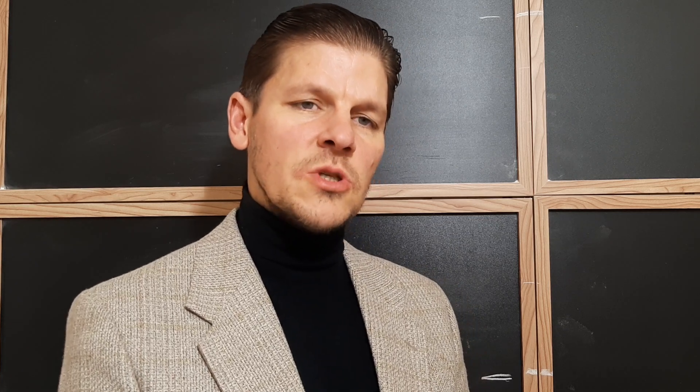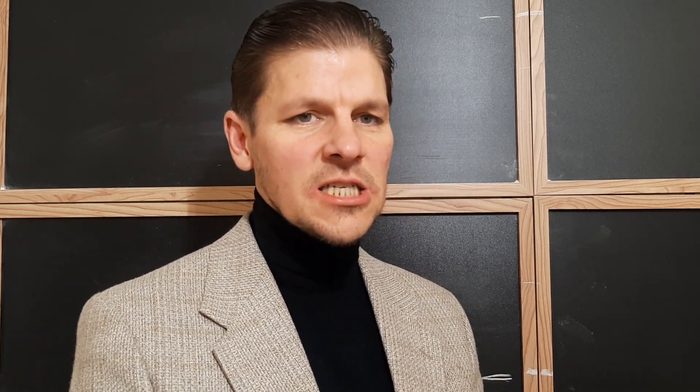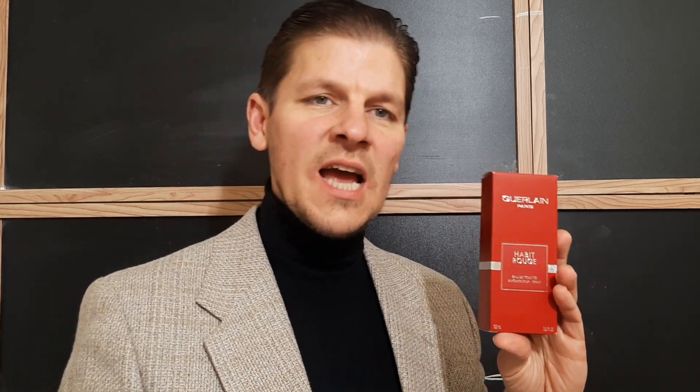Good evening ladies and gentlemen and welcome to another edition of Jared Powley's Fragrance Reviews. Tonight we're going to be looking at a mega giant in the history of men's perfumery. This fragrance is known as Guerlain's Habit Rouge, which originally came out in 1965 and has been reformulated on several occasions.